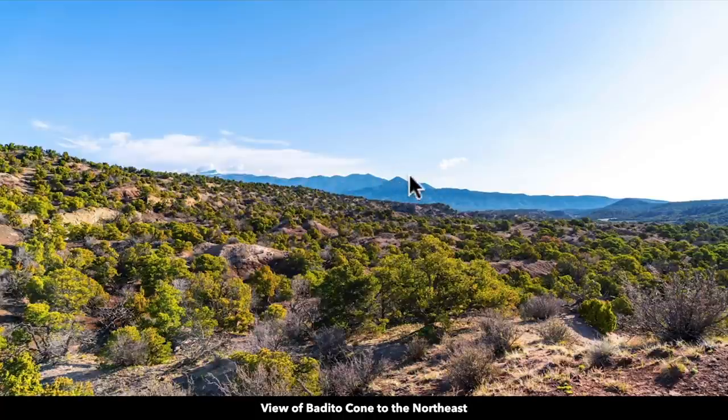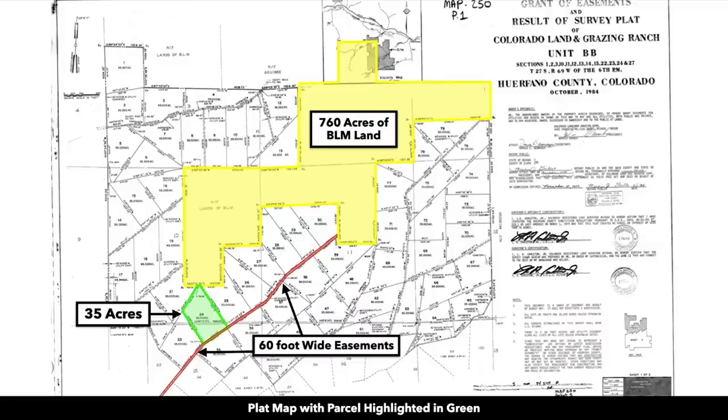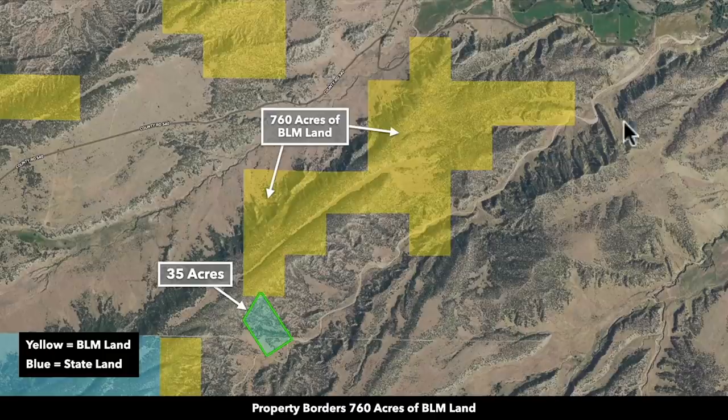This closest point is called the Bedito Cone. Here we have the plat map of the parcel highlighted in green, and you can see how that north boundary borders this 760 acres of BLM land, which is shaded yellow. And here we have a satellite image showing that 760 acres of BLM land that the property borders.